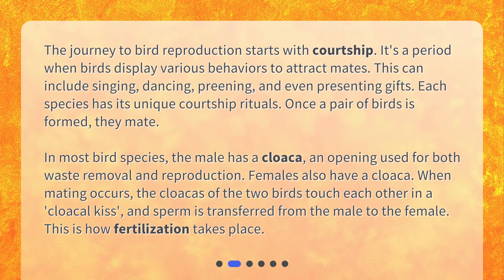Each species has its unique courtship rituals. Once a pair of birds is formed, they mate. In most bird species, the male has a cloaca, an opening used for both waste removal and reproduction.